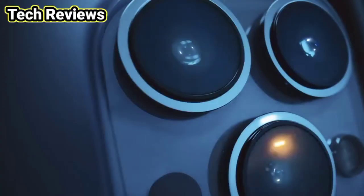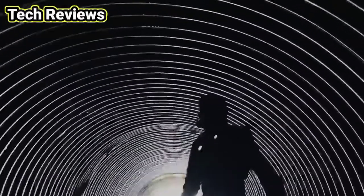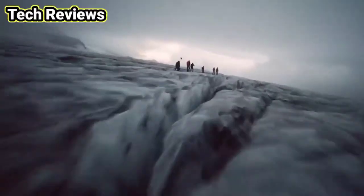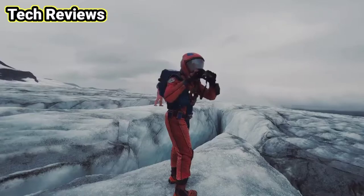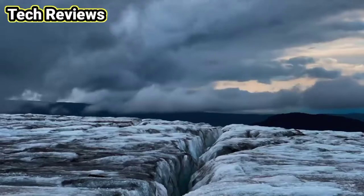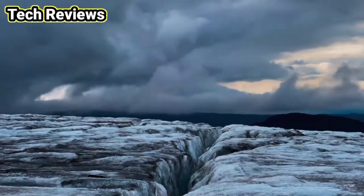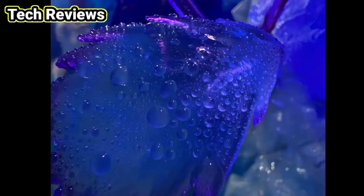New wide and ultra wide cameras let you capture incredible scenes in even lower light. The new telephoto camera has three times optical zoom for even closer close-ups. Discover a new world in macro with the ultra wide camera.